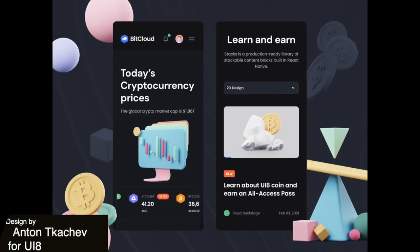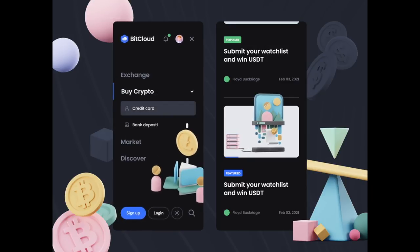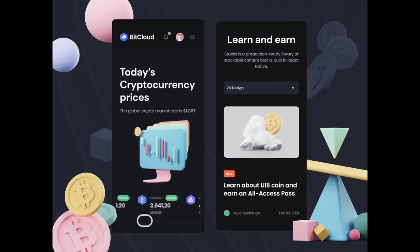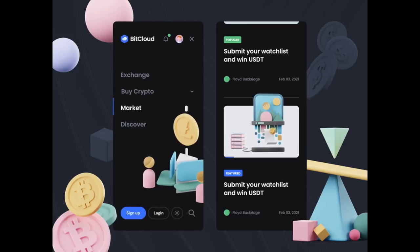Next up, this crypto app shows us some animated 3D icons and illustrations in action. It's really cool the way the icons react to the horizontal and vertical swipes, which gives us a few angles on the design and is overall very aesthetically pleasing.